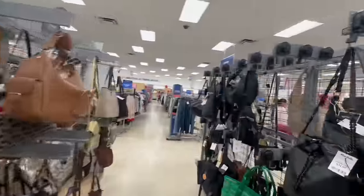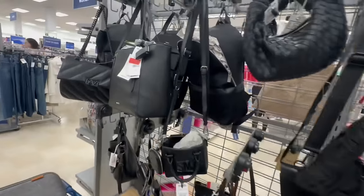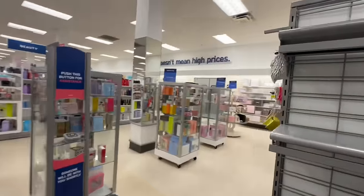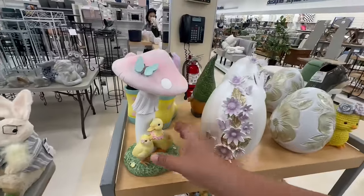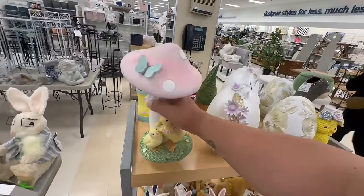Every time in the purse section it makes super weird noises. Alright, moving on — look at these mushrooms with the little duckies, these are $14.99.